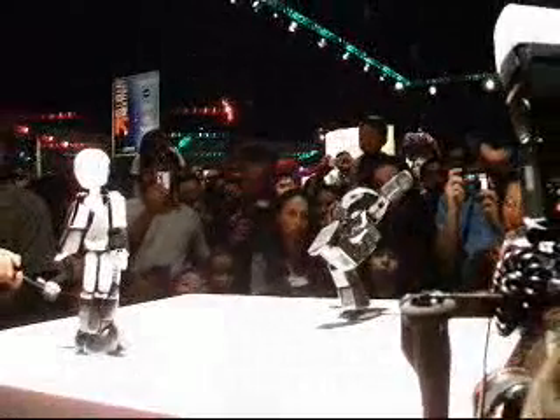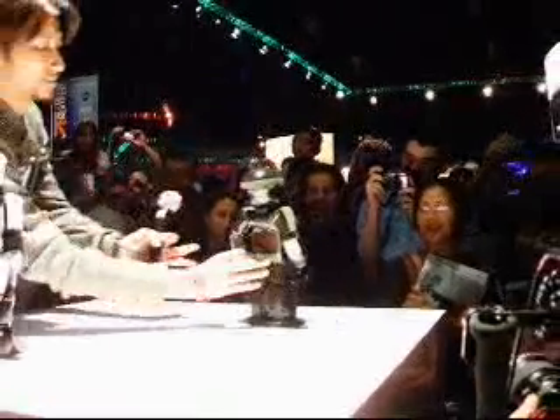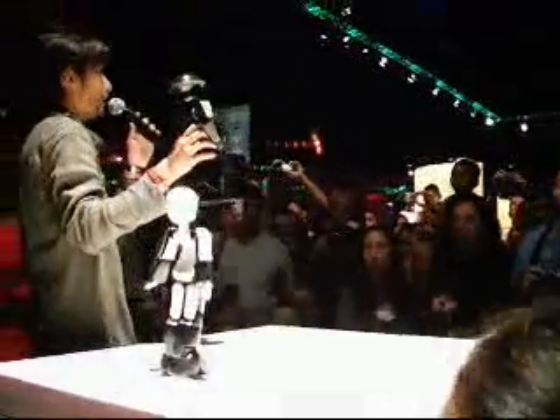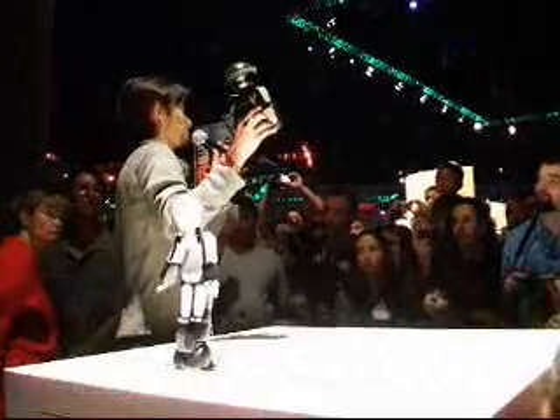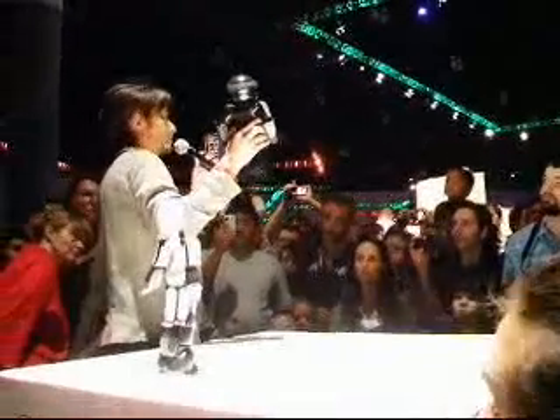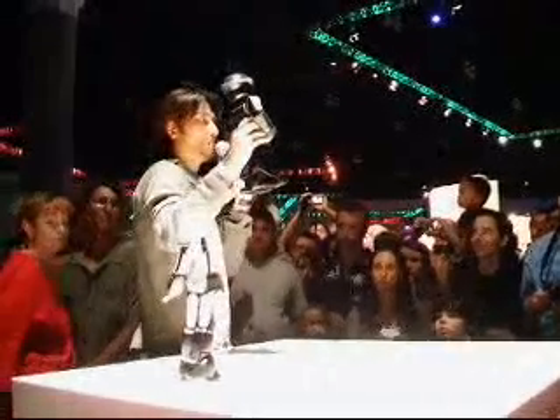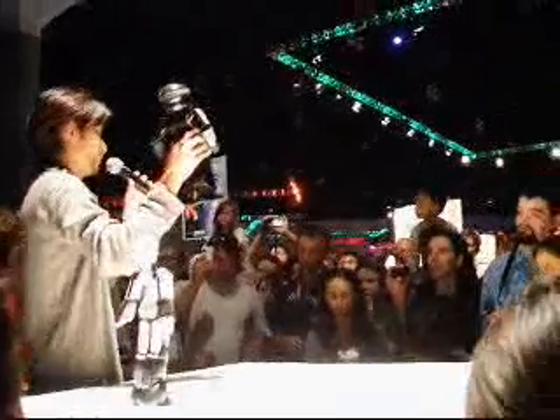Konnichiwa. He's also good at keeping balance. I did an entire process from research and development, designing inside and outside both, and also I hand-built all the body parts, so I can create only one.